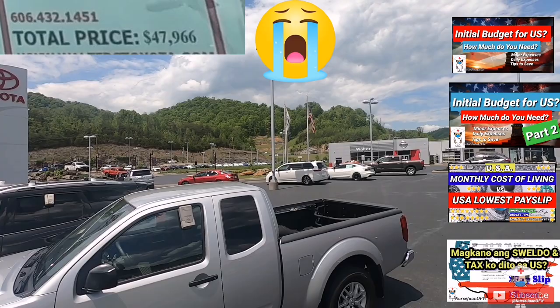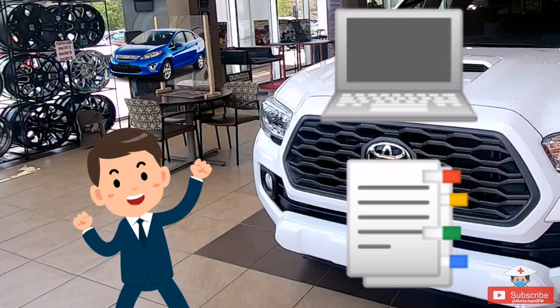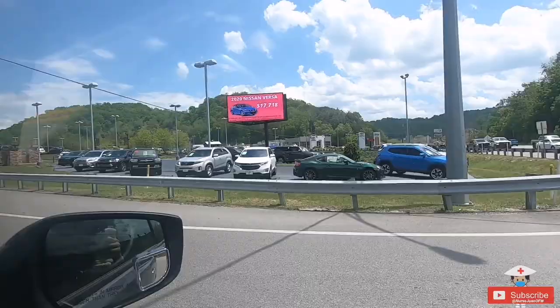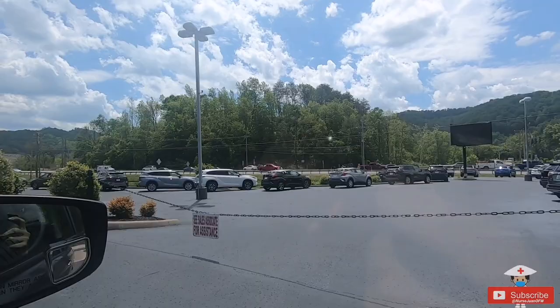Once you've gathered all the data needed and decided which cars to consider, the next step is to go to different car dealerships. My best advice: visit multiple dealerships first to widen your options. Don't decide on the first offer they give you, especially if you have a particular car in mind. You will be amazed at the difference in offers you can end up with if you play your cards right.